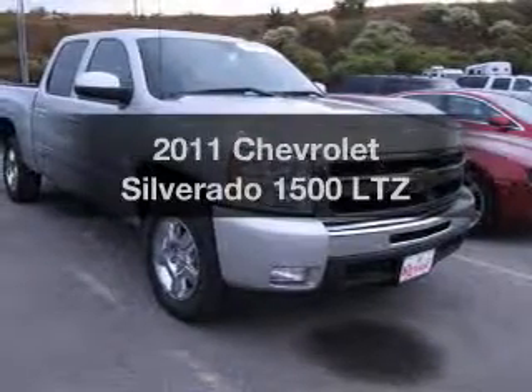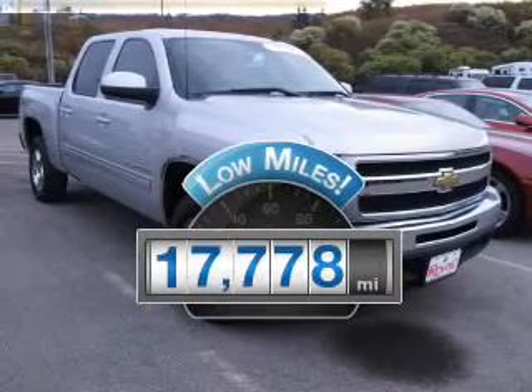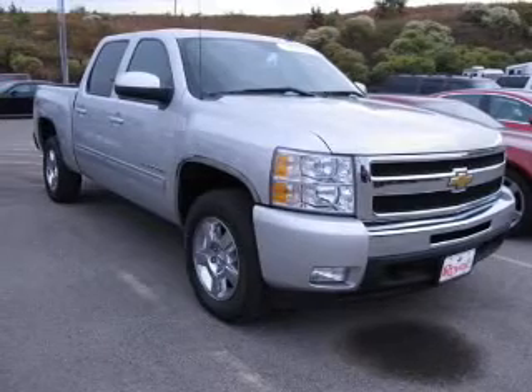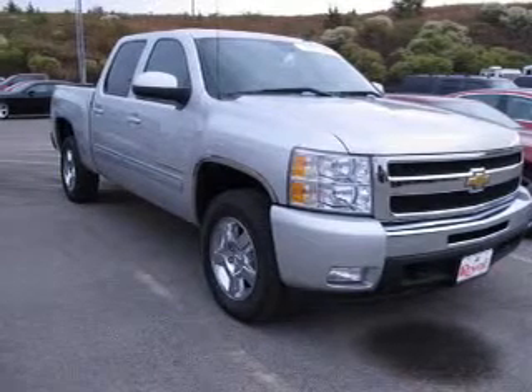Check out this 2011 Chevrolet Silverado 1500 — this is the set of wheels you've been looking for. With low miles, this automobile will take you far and get you where you want to go. The powertrain includes four-wheel drive with a powerful eight-cylinder engine connected to a smooth-shifting six-speed automatic transmission.